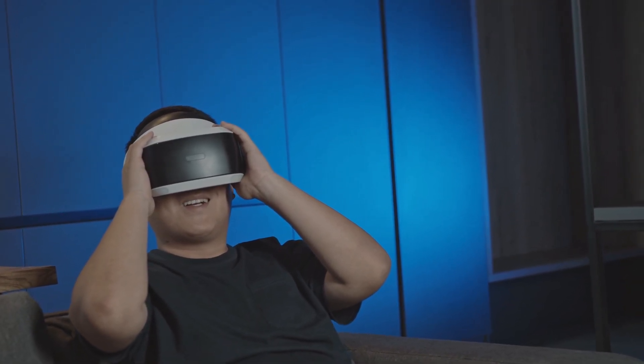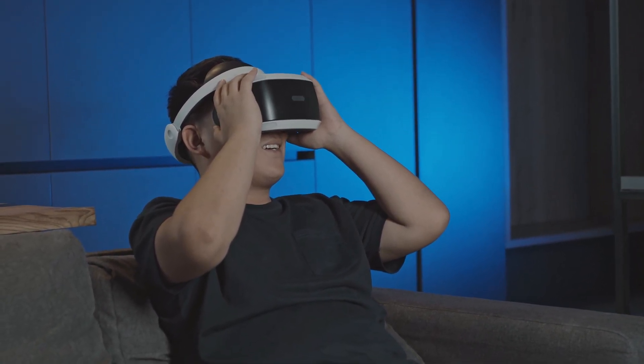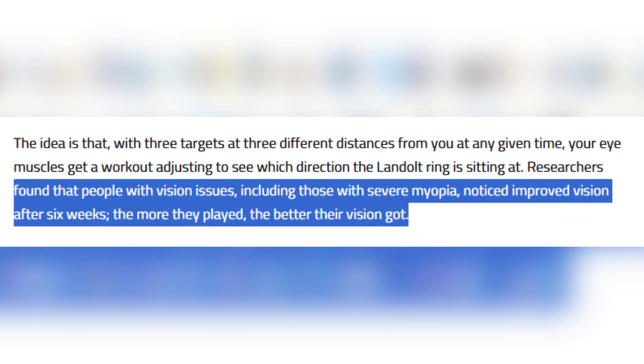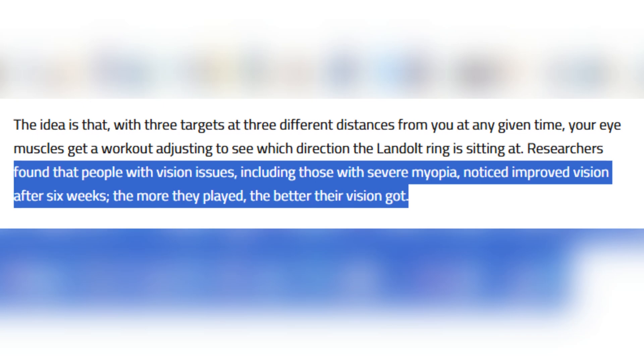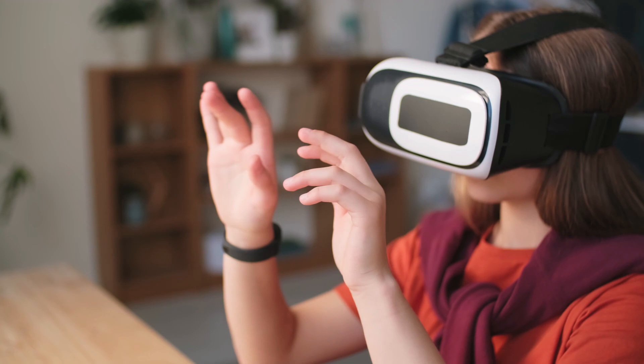The researchers found that players with vision issues, particularly those with severe myopia, reported improvements after just six weeks of playing the game. As they continued to engage with the VR game, their vision kept improving, suggesting that regular practice in this simulated environment can lead to better visual acuity.